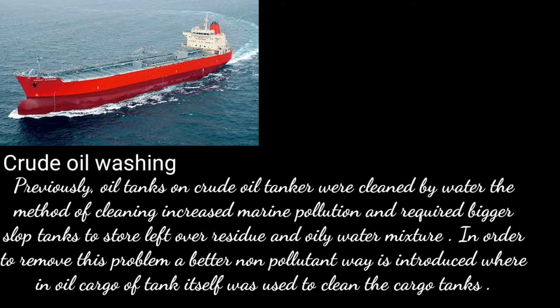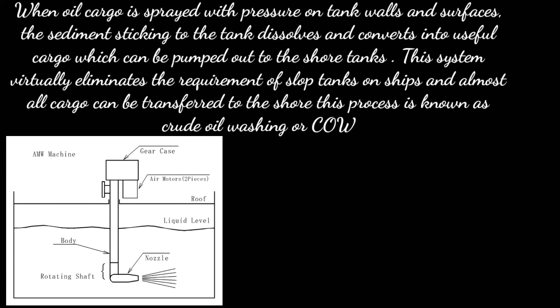In order to prevent this problem, a better non-pollutant way was introduced wherein the oil cargo of the tank itself was used to clean cargo tanks. When oil cargo is sprayed with pressure on tank walls and surfaces, the sediments sticking to the tank dissolve and convert into useful cargo, which can be pumped out to the shore tanks. This system virtually eliminates the requirement of slop tanks on ships, and almost all cargo can be transferred to the shore.